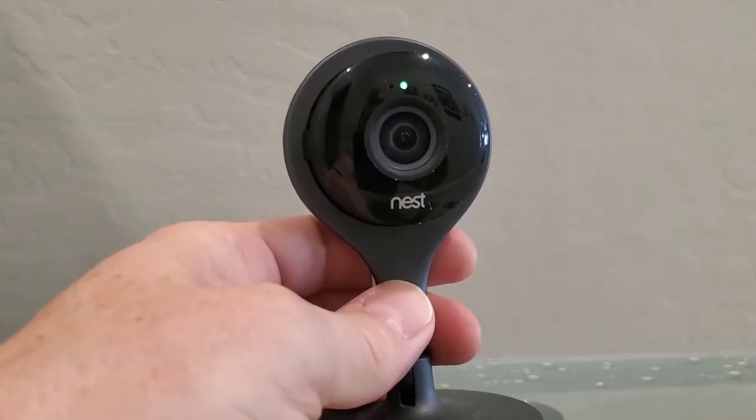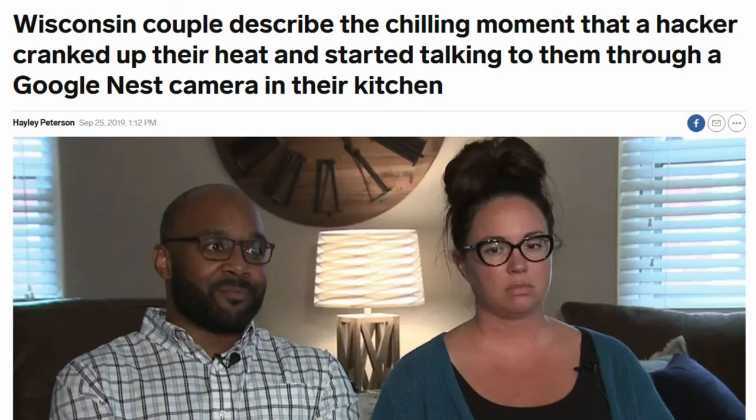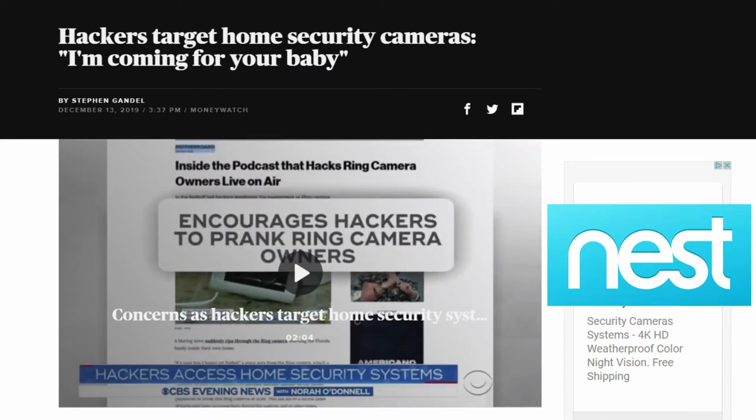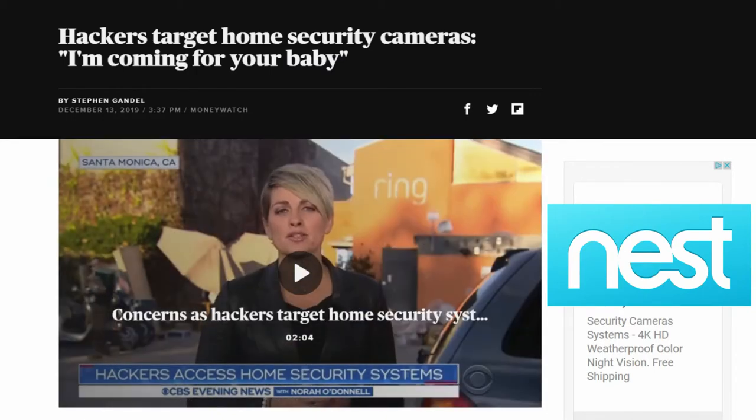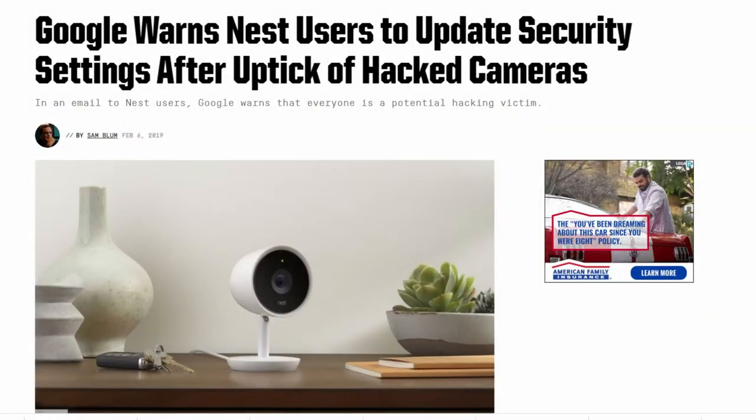First, is the Nest Indoor Camera a secure monitoring system? Well, if you watched the news in the last year or so, you know Nest has been hacked, and this is not good PR for the Nest company. The video of the Nest hackers talking to unsuspecting Nest owners over the camera's microphone is very unsettling.